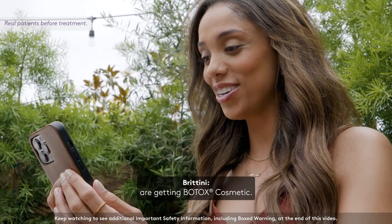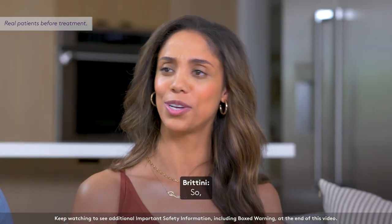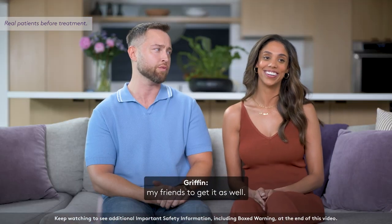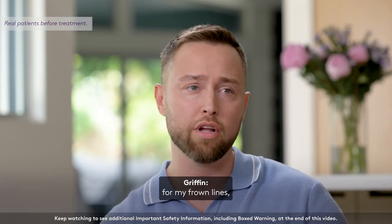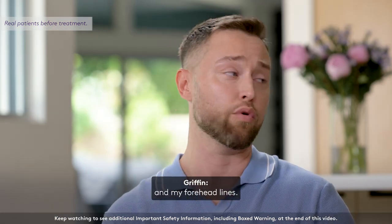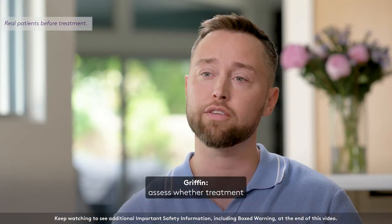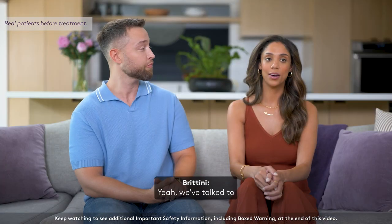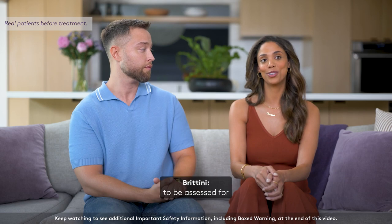Most of my friends — girls and guys — are getting Botox Cosmetic. In fact, I'm probably the last one to do it. Same here, I'm actually the last of my friends to get it as well. I was telling my sister that I was considering treatment for my frown lines, my crow's feet lines, and my forehead lines. She encouraged me to schedule time with my specialist to assess whether treatment with Botox Cosmetic may be appropriate. We've talked to our specialist, asked lots of questions, and now we're going to be assessed for the Look of Three.